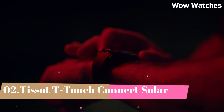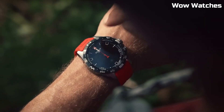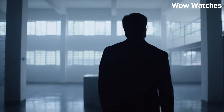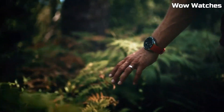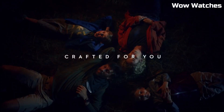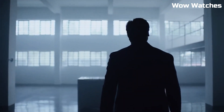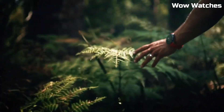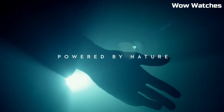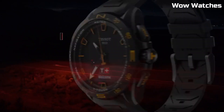Number 2: Tissot T-Touch Connect Solar. It redefines smartwatch capabilities. With a solar-powered design, it combines innovation and sustainability. Its touchscreen display offers intuitive navigation, while various smart features ensure seamless connectivity. The sleek design, combined with Tissot's renowned craftsmanship, highlights its modernity. From fitness tracking to notifications, it covers diverse needs. Display type: Analog-Digital. Folding clasp with push buttons. Case material: Antimagnetic Titanium.